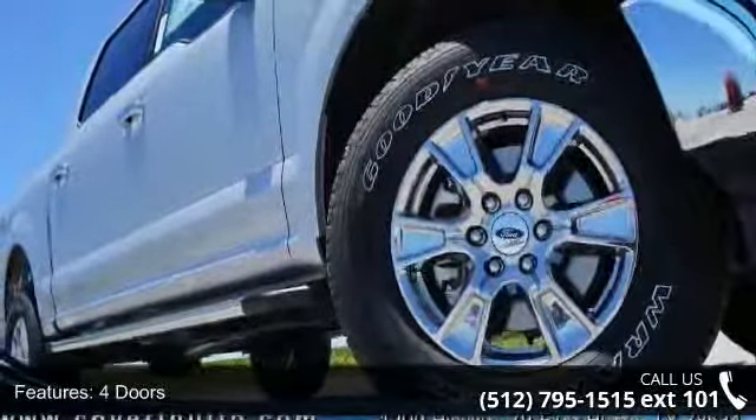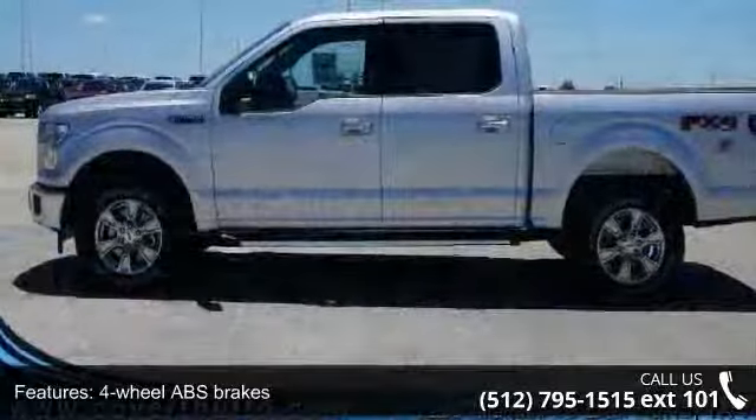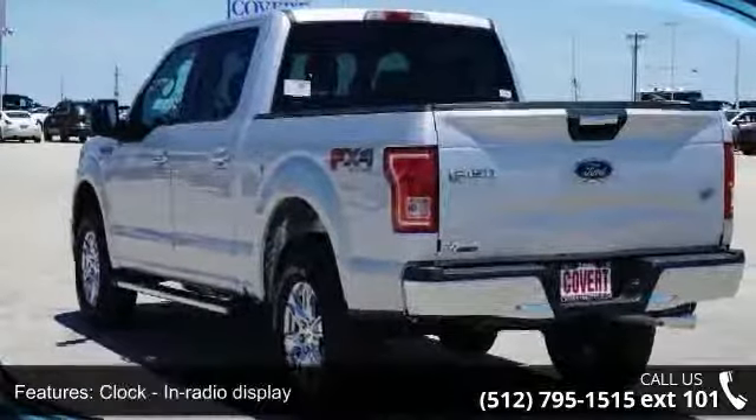Enjoy these notable features: four doors, four-wheel ABS brakes, automatic transmission, clock, in-radio display, daytime running lights, dusk-sensing headlights, external temperature display, four-wheel drive, and head airbags.